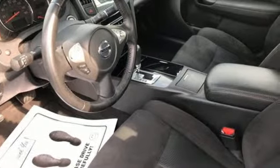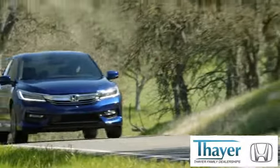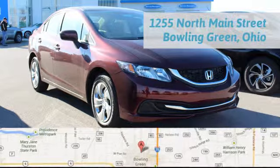Hurry in today and see it for yourself. Bayer Honda is happy to pass the savings and quality on to our customers. Call, click, or stop in today. We are conveniently located at 1019 North Main Street in Bowling Green, Ohio.